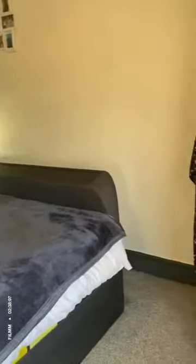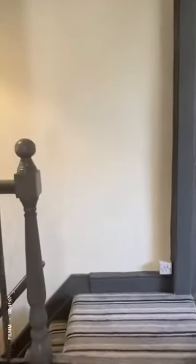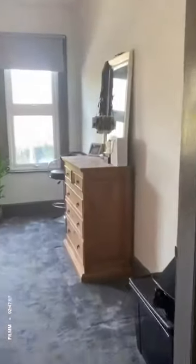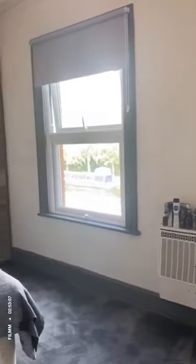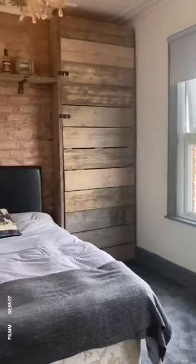And through to the smallest of the two doubles, which has built-in storage. There's also storage on the landing, and then on to your master bedroom with stunning views of the canal and fitted furniture.